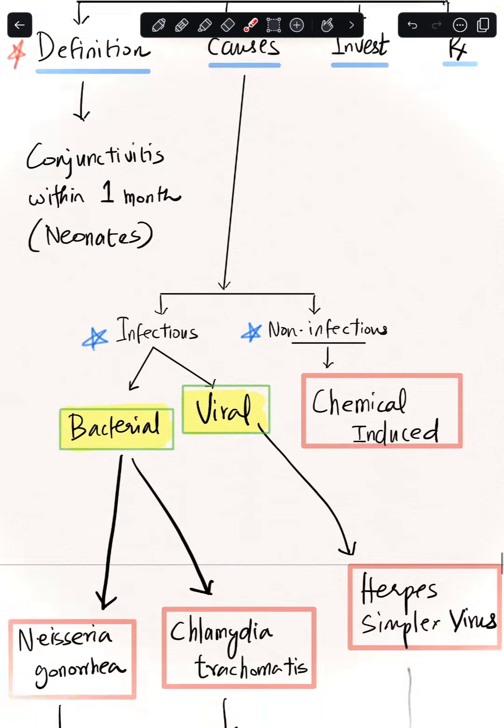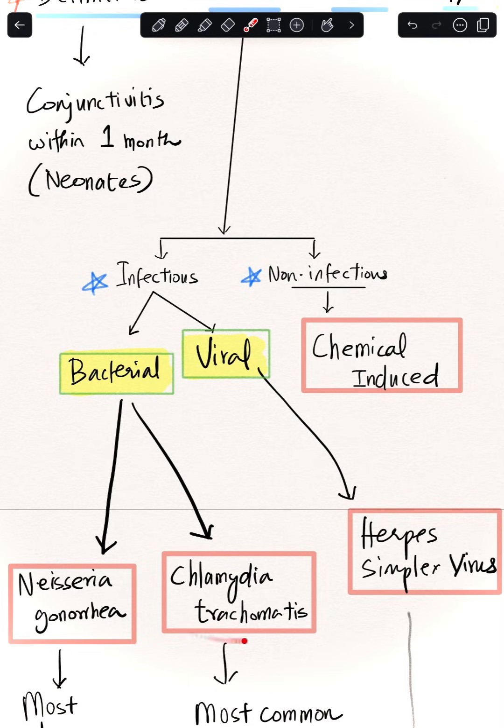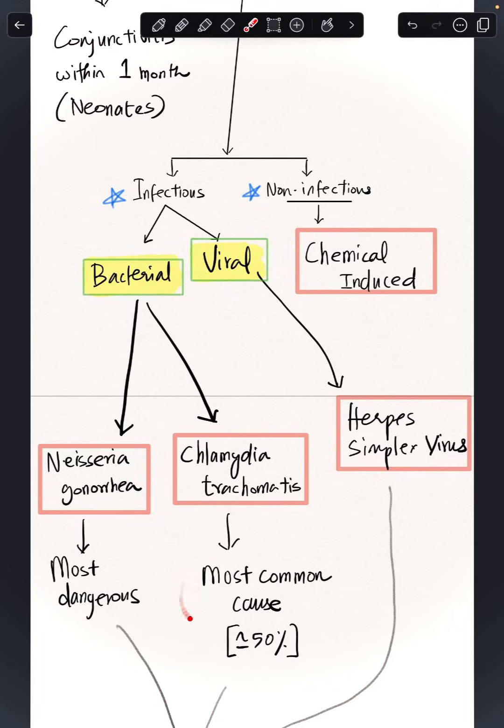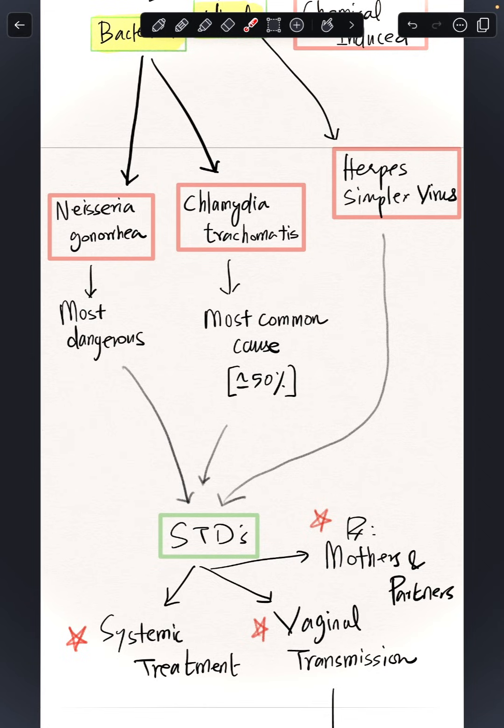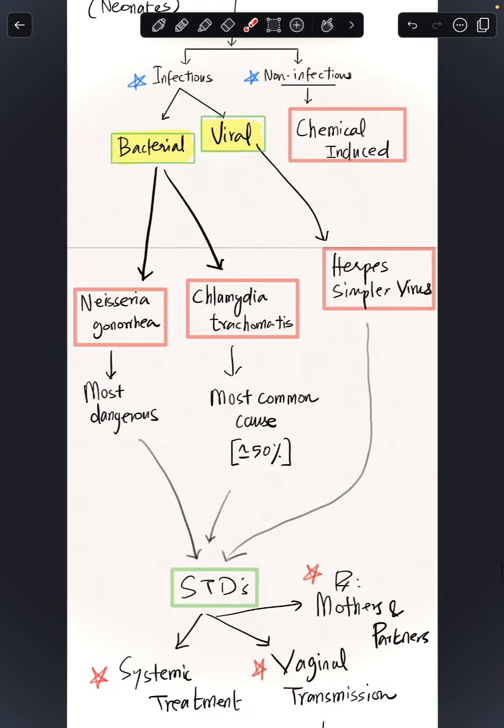There are two key bacteria and one virus: Neisseria gonorrhoeae, Chlamydia trachomatis, and Herpes simplex virus. Neisseria gonorrhoeae is the most dangerous; Chlamydia is the most common. All three are sexually transmitted infections and are not just vision-threatening but also life-threatening due to systemic impact. Vaginal transmission is how the baby contracts the infection, and treatment must include the mother and partners.